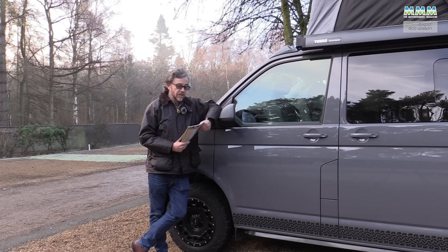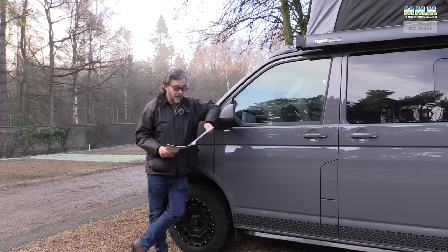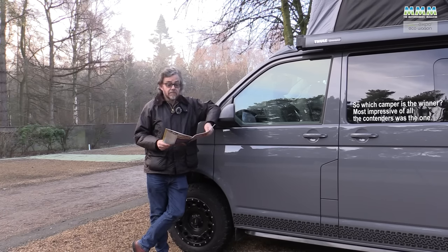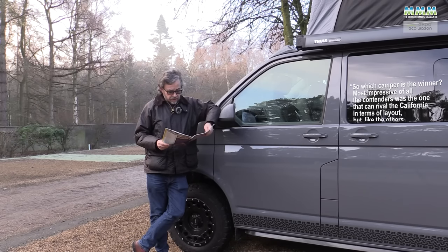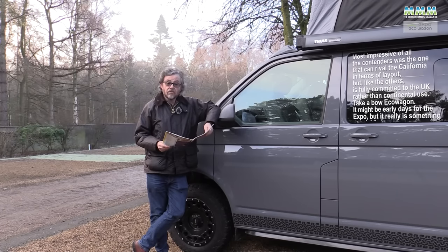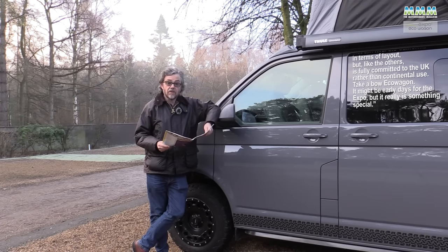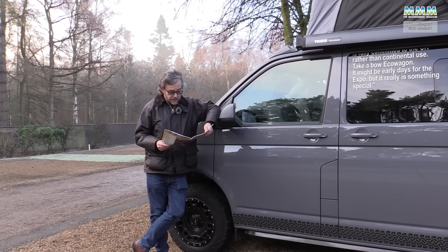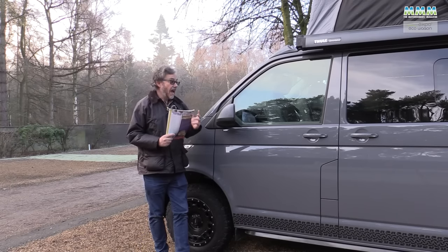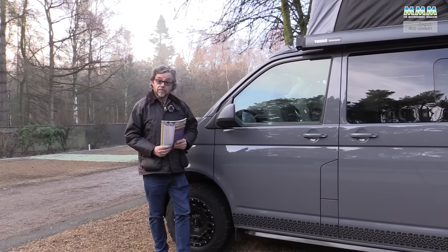Back in December 2016, Watt Motorhome magazine compared an Eco Wagon Expo with 11 other VW T6 campervans, including the California Ocean. In its conclusion, it said: most impressive of all the contenders was the one that can rival the California in terms of layout, but is fully committed to UK rather than continental use. Take a bow, Eco Wagon. It might be early days for the Expo, but it really is something special. Let's see how special this latest Expo Plus really is.